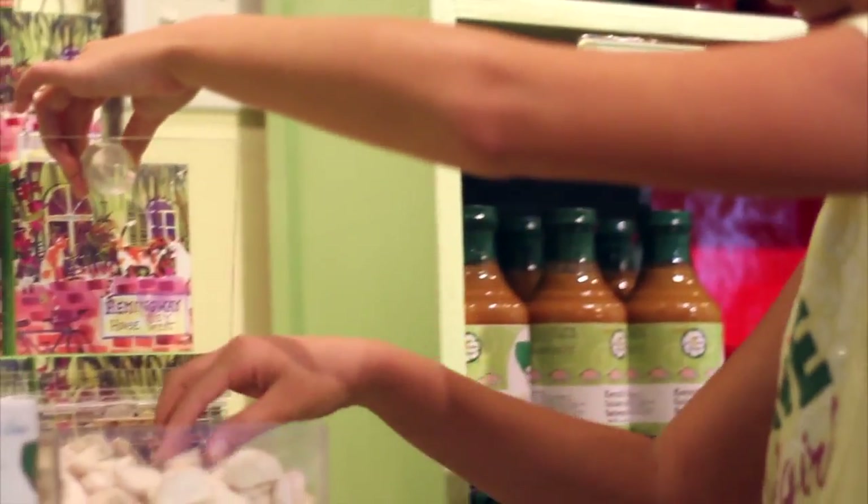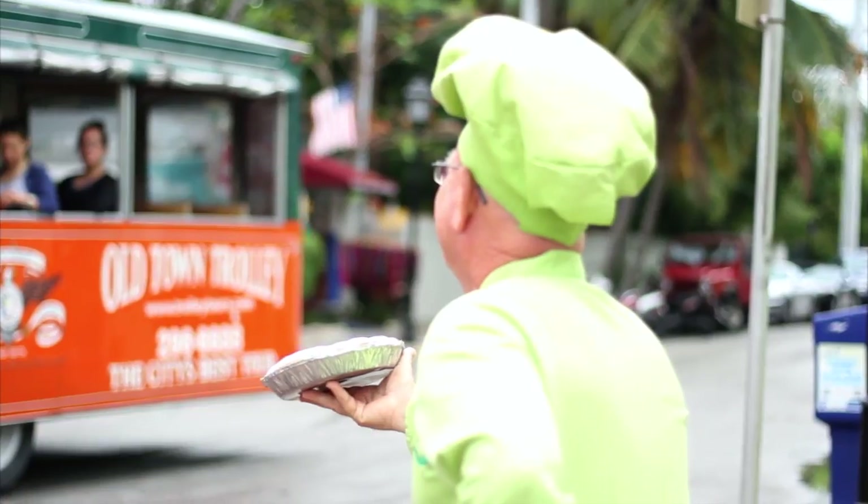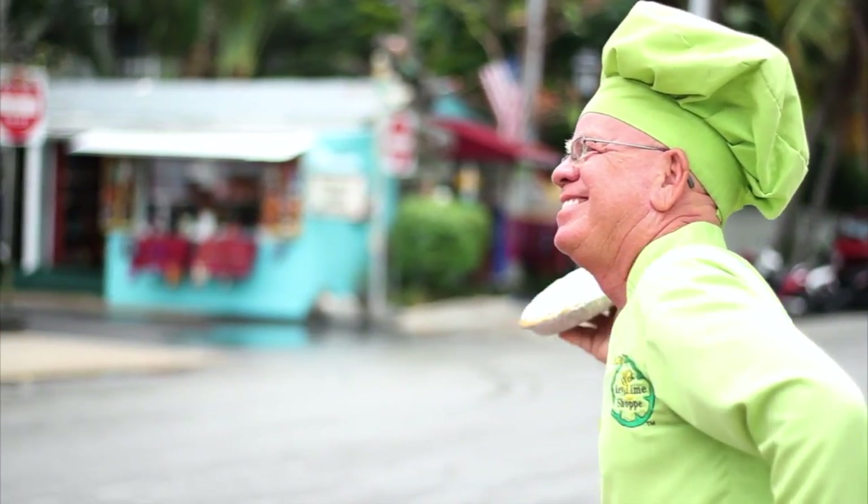Kermit, another thing that's so special about this store is you are always out front greeting your visitors. That really is the best part — the people, both locals and tourists, are what have made this a real fun job. Always a treat to come to Kermit's Key Lime Pie Shop. Thank you, Kermit, for talking with us this morning. Thank you for coming by.